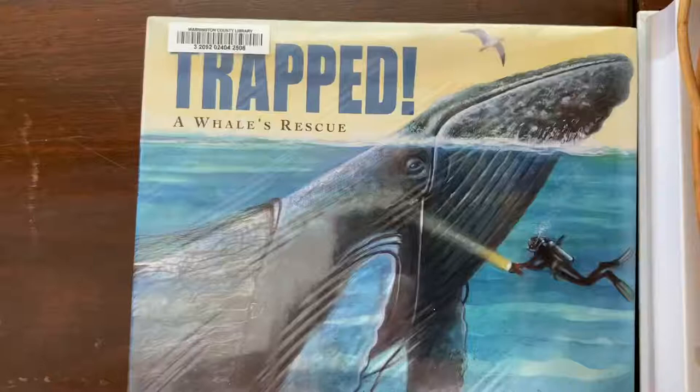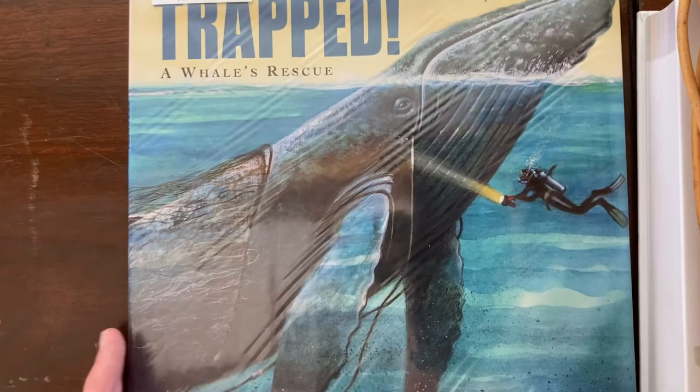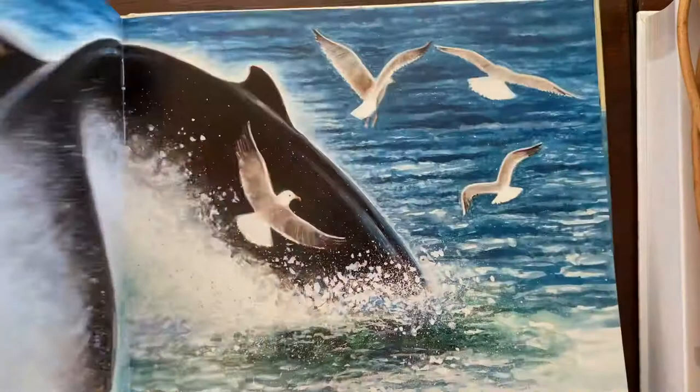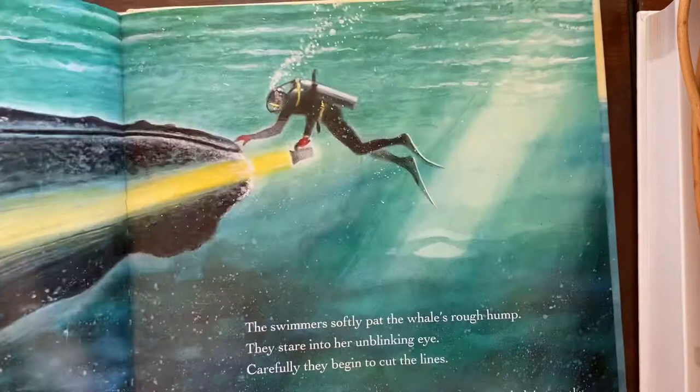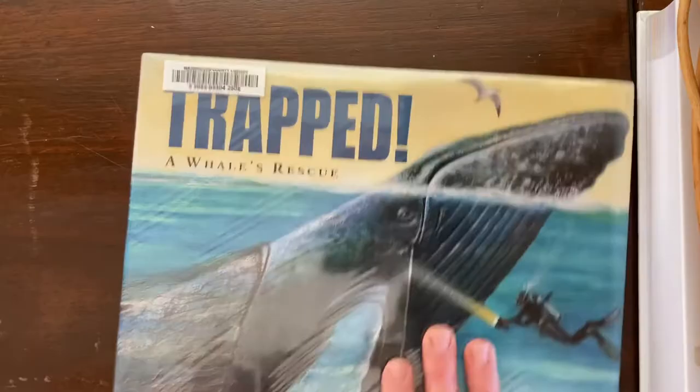In looking for whale books, I found lots of books about whale rescue, and this was one of them: Trapped, A Whale's Rescue by Robert Burleigh. It introduces the whale and then shows how a whale can become trapped and how a rescue operation would go. So it's a really action-packed and interesting read for kids.